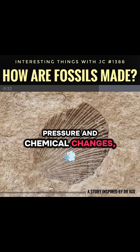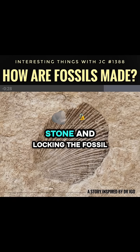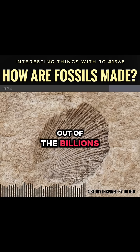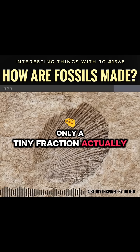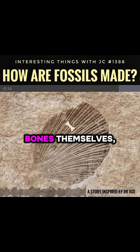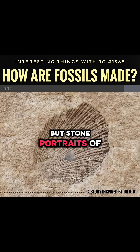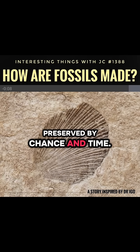Pressure and chemical changes finish the job, turning loose sediment into stone and locking the fossil in place. Out of the billions of creatures that lived, only a tiny fraction actually became fossils. What we see in museums are not the bones themselves, but stone portraits of ancient life preserved by chance and time.